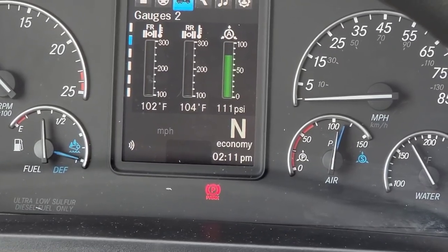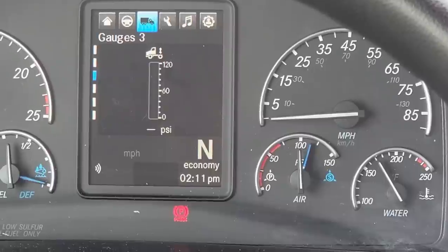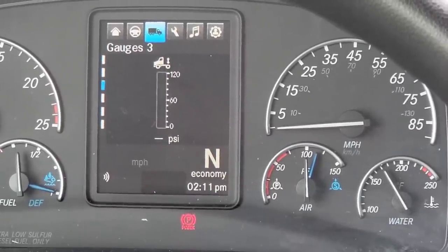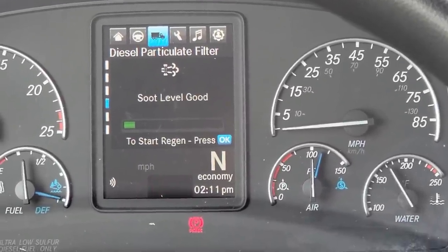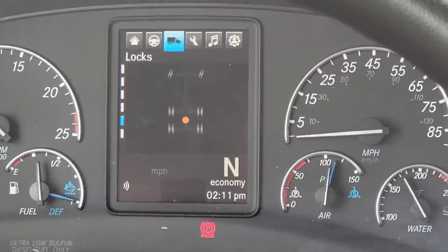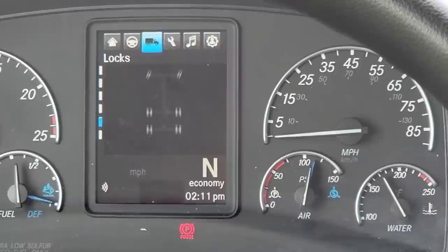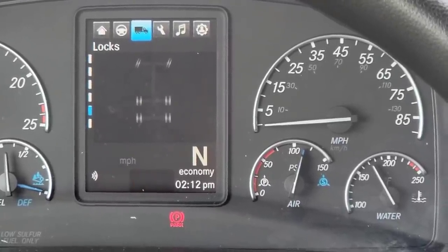Right here is something new on the 22s — eco driver feedback. It tells you how good your braking is and how good your acceleration is. Apparently the driver that drove it up here wasn't too good at acceleration. And then you've got all your digital gauges: oil temperature, turbo pressure, transmission temperature, front and rear drives, axle temp, and another brake application gauge. Then there's DPF filter soot level, which it better be good on a brand new truck, and your differential lock indicator — little orange light lights up right there.